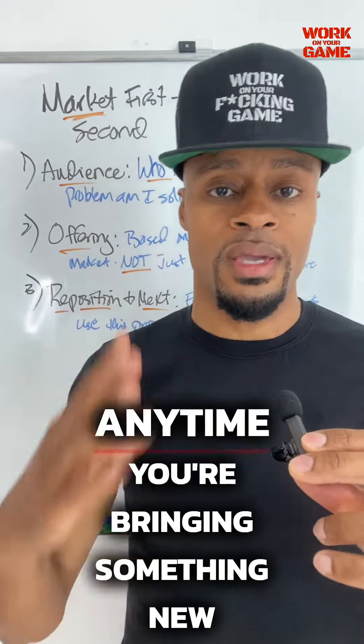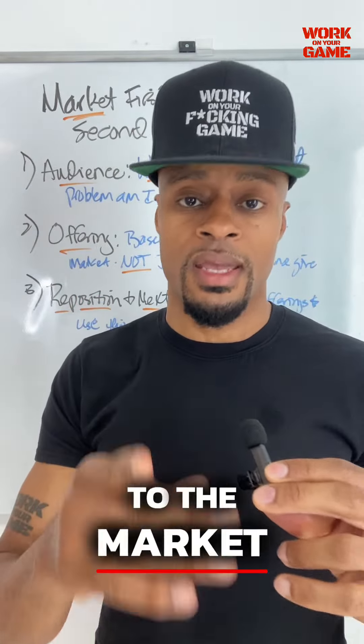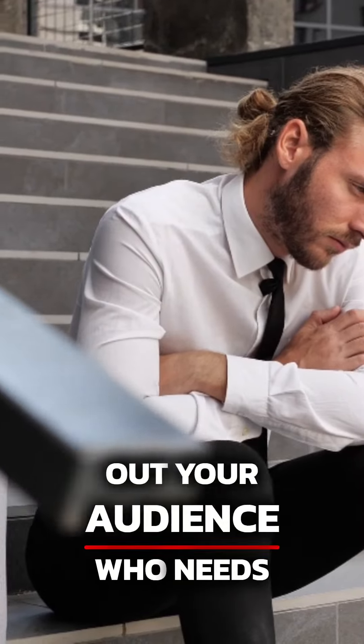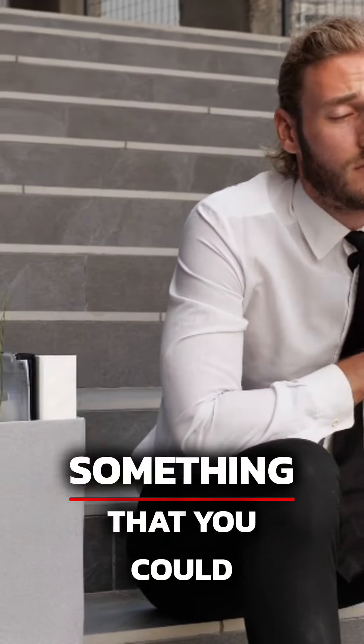Marketers and entrepreneurs, especially those of you who get to create your own products, courses, programs, etc. — here is the formula you're going to follow anytime you're bringing something new to the market. And I'm going to tell you what to do with things you already have. The formula is: market first, product second.